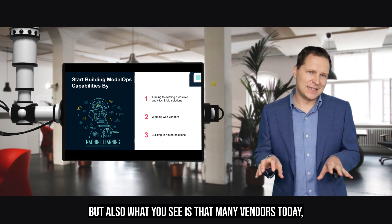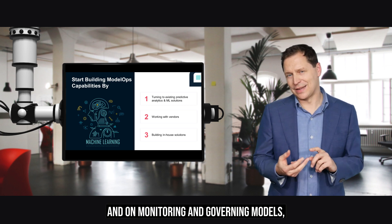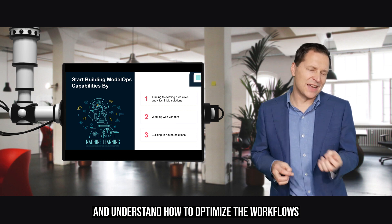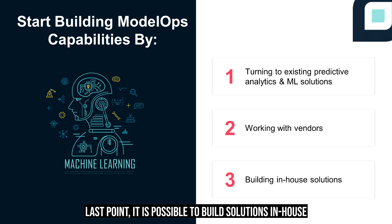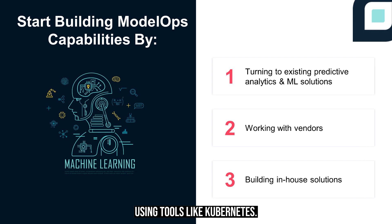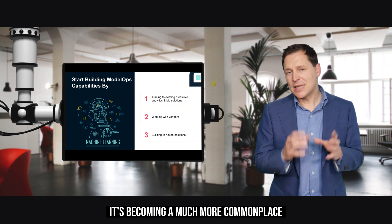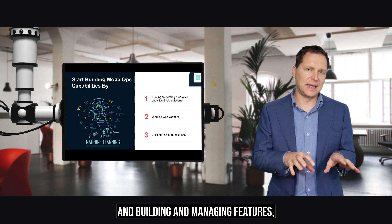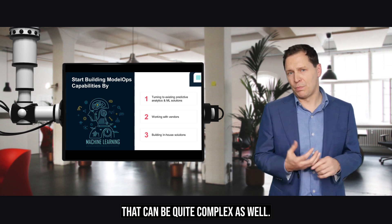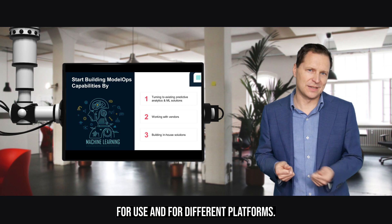Many vendors today focus entirely on deploying, monitoring, and governing models, and help organizations understand how to optimize workflows, track KPIs, and deploy throughout various environments. It is possible to build solutions in-house using tools like Kubernetes. However, with the vendors available who offer Model Ops deployment solutions, it's becoming much more common to turn to vendor-type solutions, as building and managing these features can be quite complex, compounded further by building internal skills for different platforms.